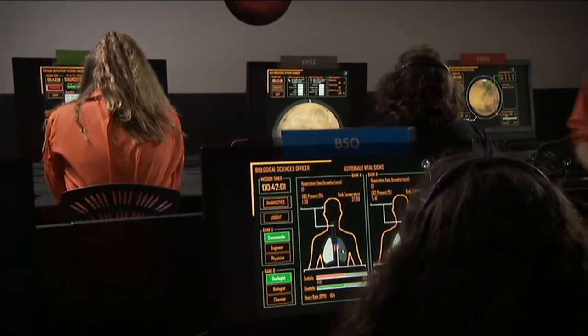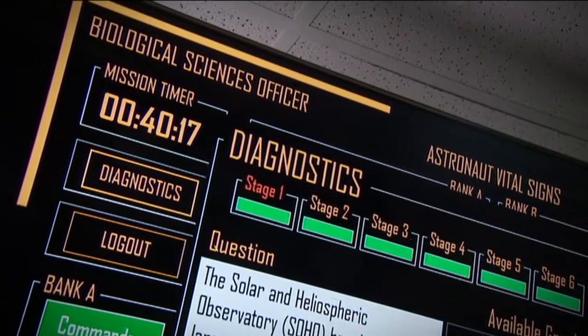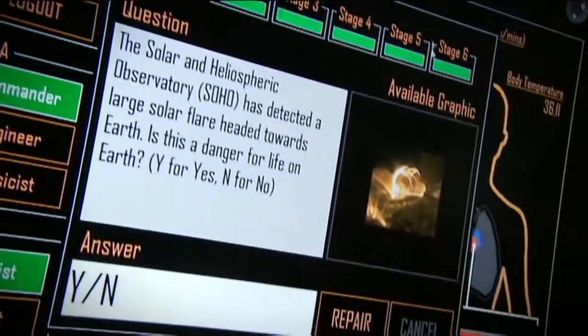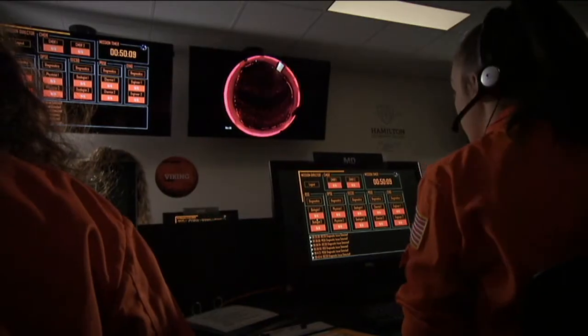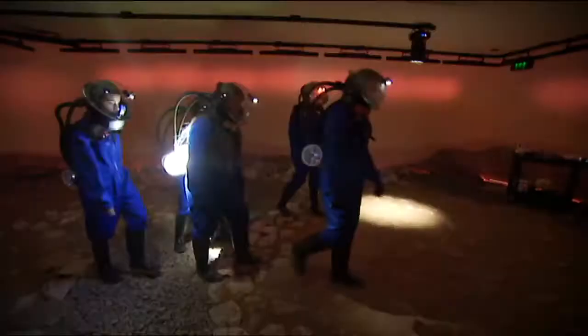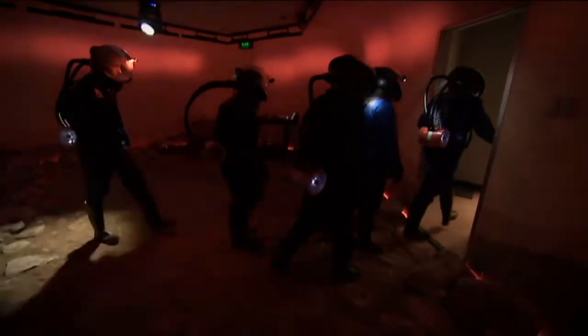They also learn a lot by completing some tricky diagnostics. The diagnostic questions are all different problems — they can be problem-solving, or involve maths or logical problems, and they all apply to real-life problems you'd experience on a mission to Mars. Sometimes things go wrong on purpose: there's a lightning storm, sandstorms, or something that means they have to evacuate and get everything back to the station before everything explodes.